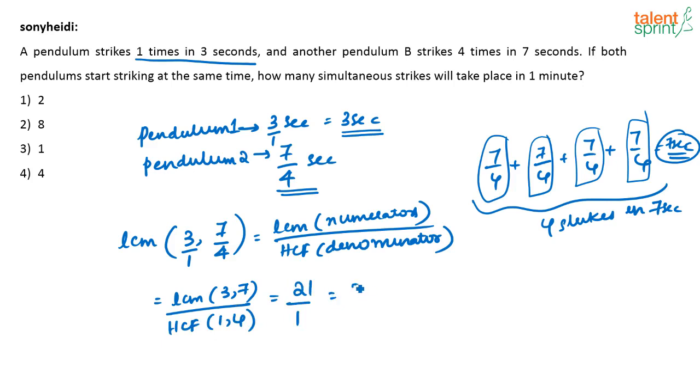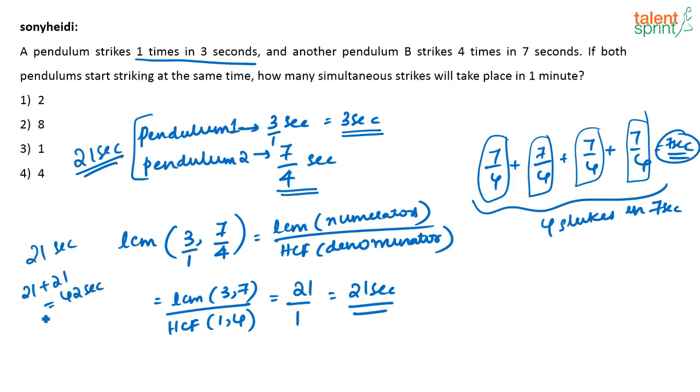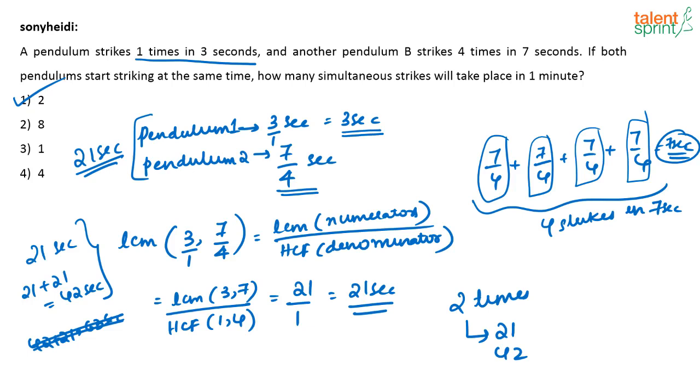So every 21 seconds the two pendulums strike together. In one minute: they strike together at the 21st second, then at 42 seconds (21 + 21). The next would be 63 seconds, which exceeds a minute, so we don't count it. Therefore they strike together 2 times — the correct answer is option one: 2 strikes.